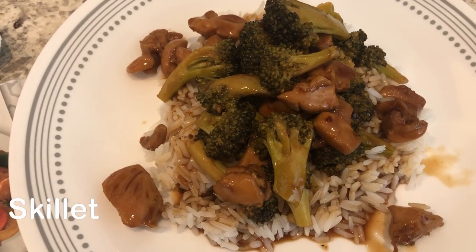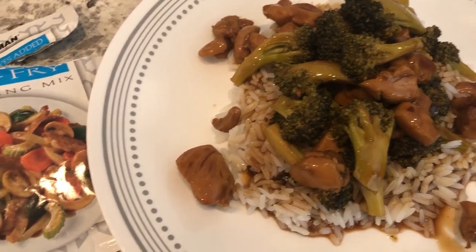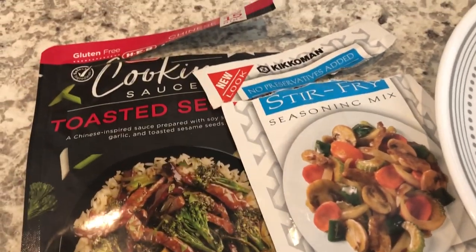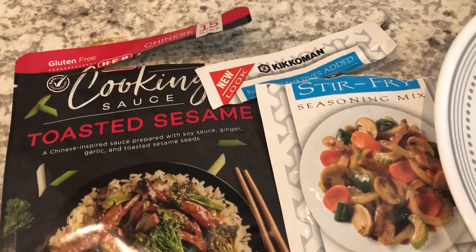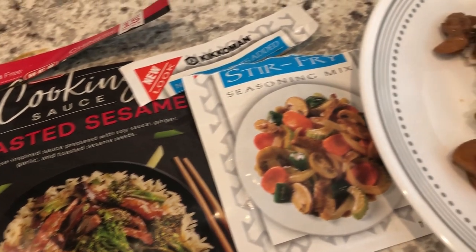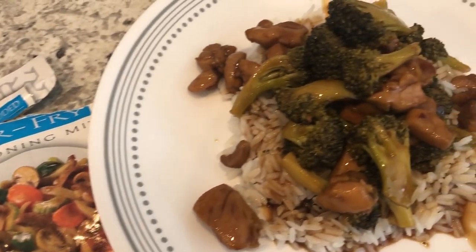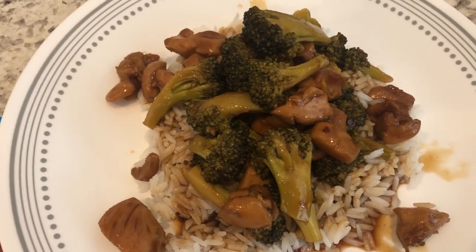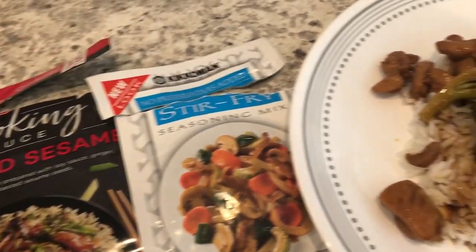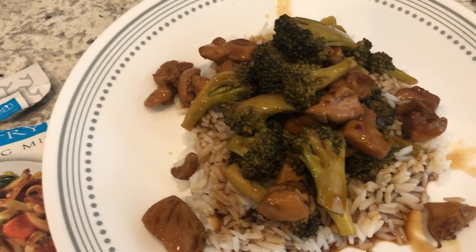All this week I am focusing on eating from my freezer and pantry. I decided to make this toasted sesame cooking sauce from HEB, which is a grocery store here in Texas. All you do is cook your pound of meat — I used a little over a pound of chicken thighs — and add that sauce in.